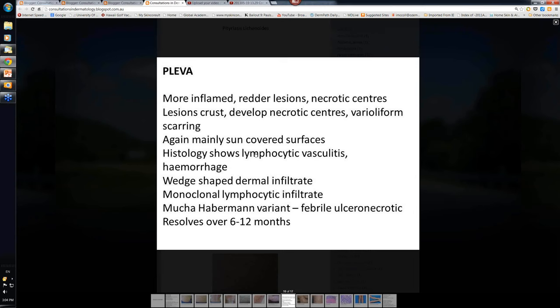The histology again shows lymphocytic vasculitis, but it's much more prominent, and in fact there's sometimes hemorrhage from damage to the blood vessels. The lymphocytic infiltrate occupies a wedge-shaped pattern. Even in the PLEVA variant, there's this monoclonal lymphocytic component. There's another clinical variant of PLEVA called Mucha-Habermann, which is really just a more severe version of PLEVA, where the patient is febrile and the vast majority of lesions are all ulcerated and necrotic.